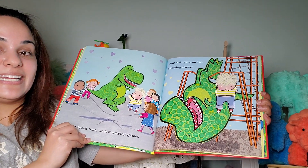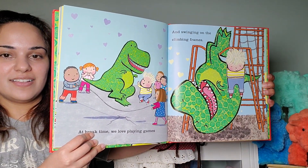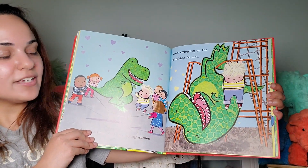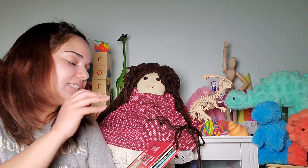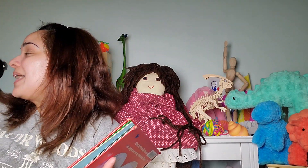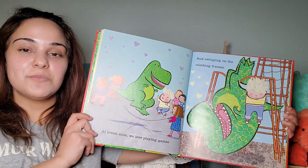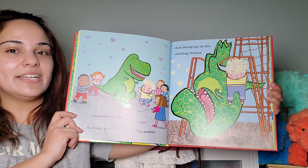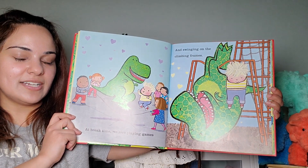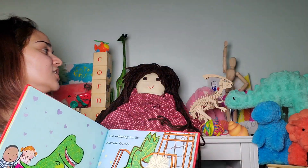At break time, we love playing games and swinging on the climbing frames. Do you all go on the climbers at your playgrounds? I was actually on a climber a couple of days ago because my back was hurting. Millie can tell you that. And I was swinging on the monkey bars to try to help how sore my back was. And he's also skipping rope. That's a good observation, Millie.